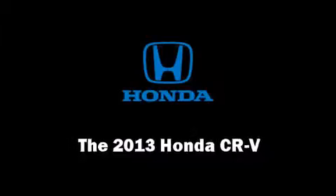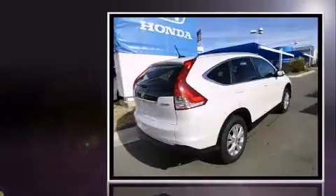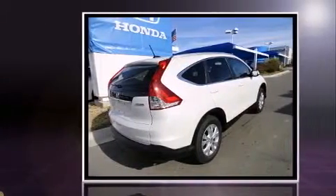Step into the 2013 Honda CR-V. Under the hood, you'll find a four-cylinder engine with more than 170 horsepower, and all-wheel drive keeps this model firmly attached to the road surface.